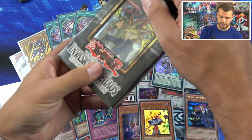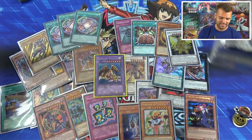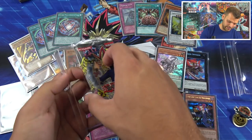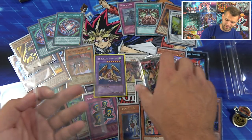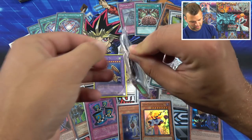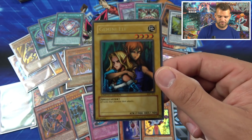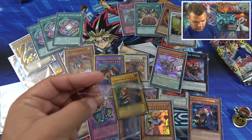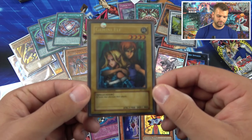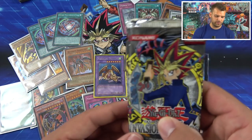Wow, my favorite set of YuGiOh — should we just blow it up? Alright you guys, classic packs! We got Thousand Dragon staring us down. A Gemini Elf from the IOC Special Edition — oh baby, we're starting strong already! The classic Gemini Elf — 'elf twins who alternate attacks,' so cool. We'll sleeve that up. And we have three booster packs of Invasion of Chaos!